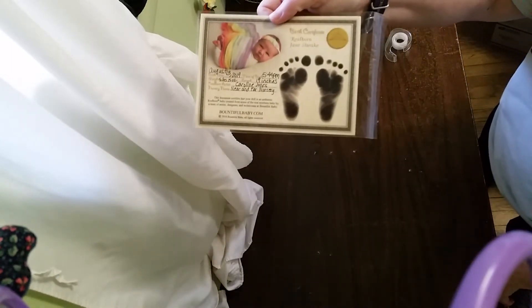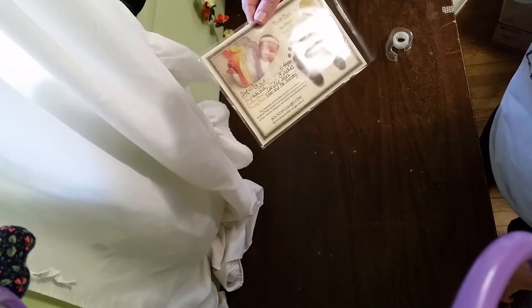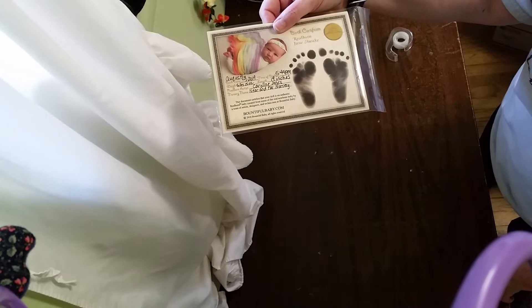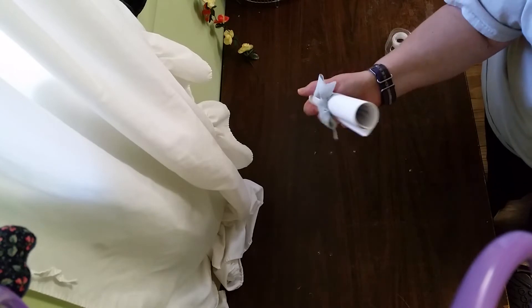All right, next we have a birth certificate. She is the Reborn June kit, born August 13th. She weighs five pounds fifteen ounces — almost six pounds. And this was the perfect kit for that.